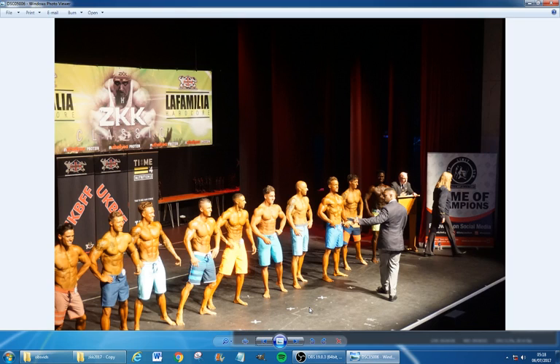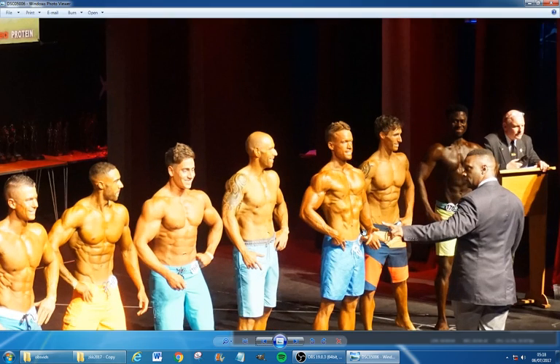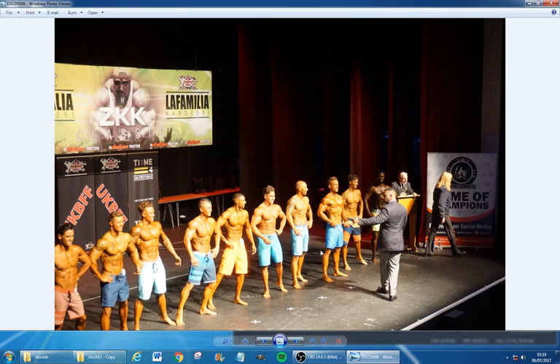What's up guys, Handsome Luke here. Today I want to go through the stage shots and a few after-competition shots of my big day — my first competition at a UK BFF men's physique competition. There I am up on stage looking pretty sweet, so let's do this, let's go through these photos.